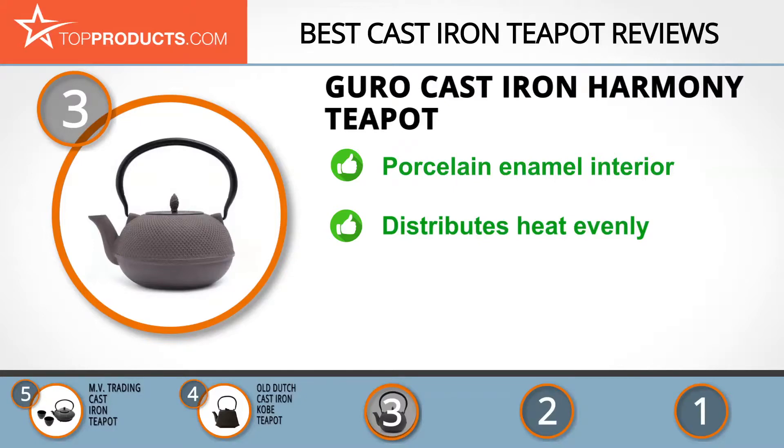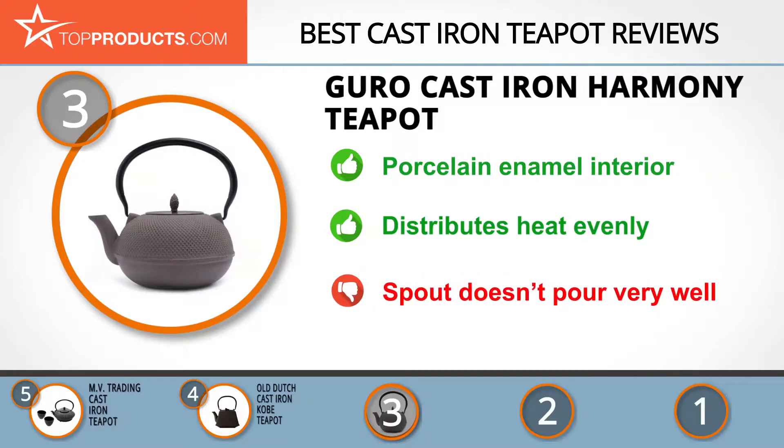The brewing basket is made of stainless steel and the interior is coated with porcelain enamel. It's available in two colors, black and gray, and distributes heat evenly throughout the cookware. It's also made with fine materials so it's durable. We love the many great features this teapot has, but the spout doesn't always pour well.